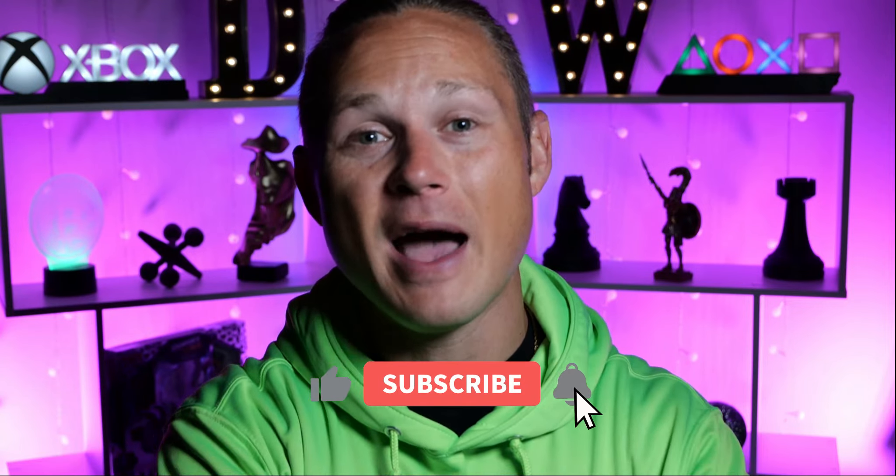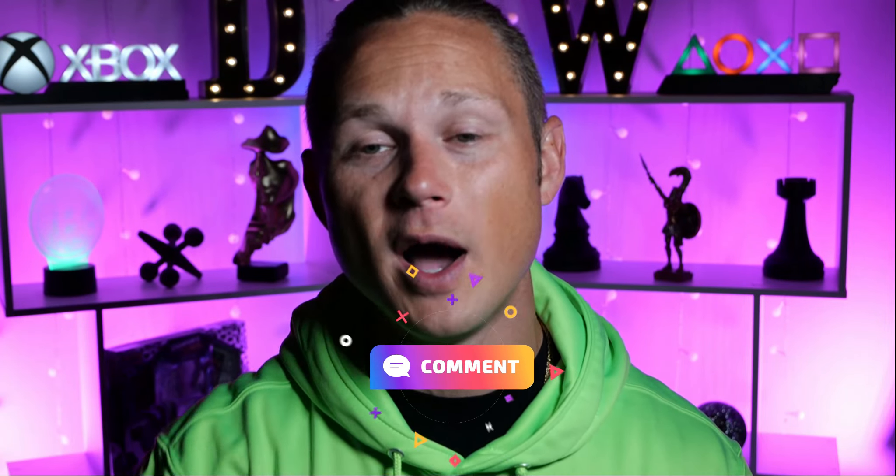Thank you all so much for showing up to the video. We are above 2K subs — I dropped that 2K subs knowledge bomb video and there will be more to come. Tell me what you like, tell me what you don't like. Make sure you smash that like button, hit the notification bell after you subscribe, and comment anything you want. I appreciate all the suggestions, the banter, and the love and support. Have a good day — I can't wait to see you in the next video.